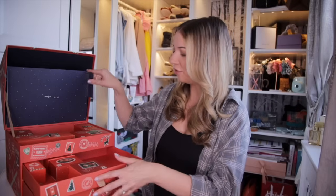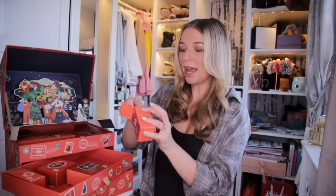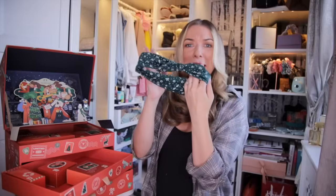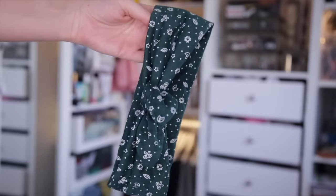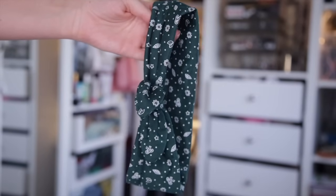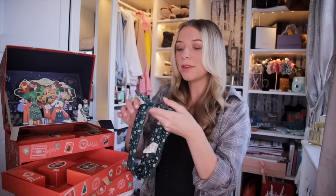Day number fourteen — we got a little headband. This is actually perfect when we want to use our sheet mask or the Himalayan mask; it will just take the hair right off from your face. I really like the design — it's very festive, very Body Shop.